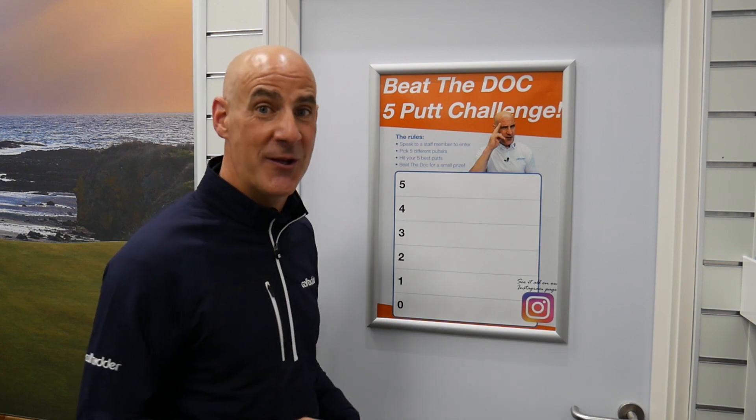Now I'm looking forward to seeing you all come down to the Golfbidder putting room to take on my challenge and try to beat my score. Keep tabs with Golfbidder Instagram to see how some of the customers got on. But for now I'm about to write in my score — best of luck to you, hope you can beat me.